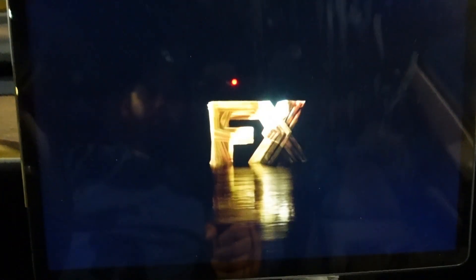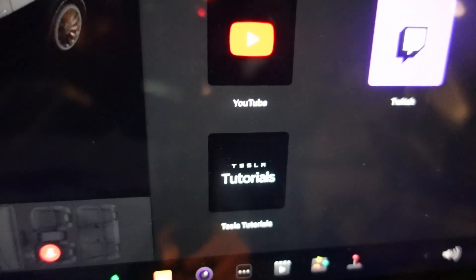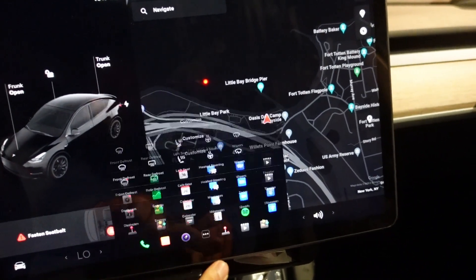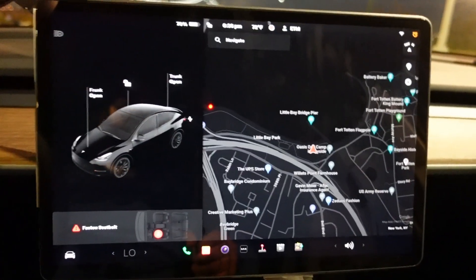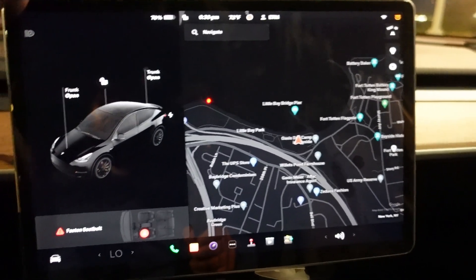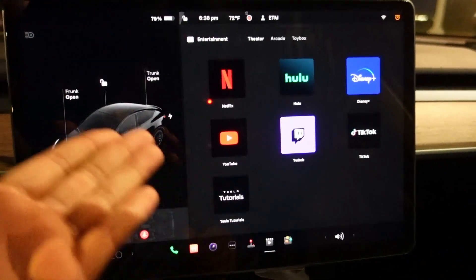As you can see, even without premium connectivity you can watch your favorite shows on all of these apps — whether it's Netflix, Hulu, Disney, YouTube, Twitch, TikTok, or you just want to watch some Tesla tutorials. This pretty much gets you everything. You can even go to your browser and go to wherever you want.